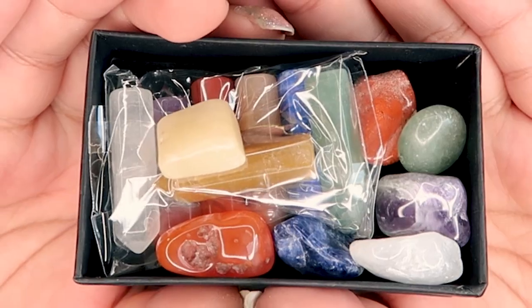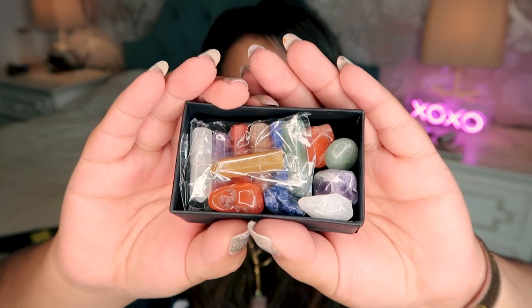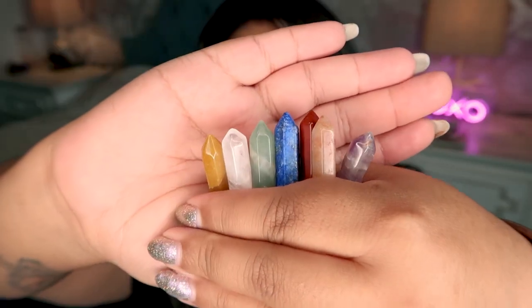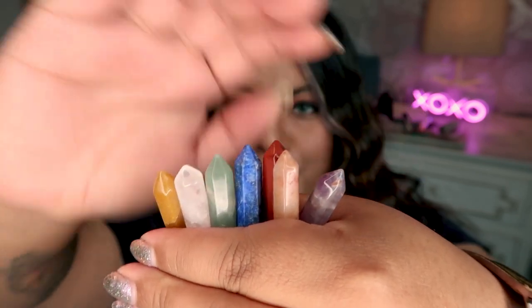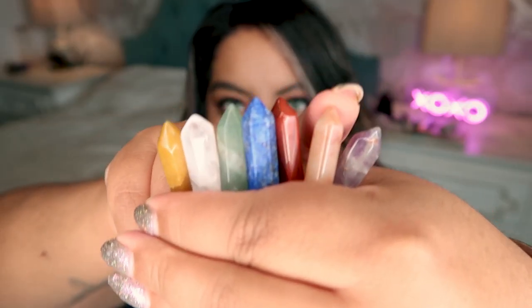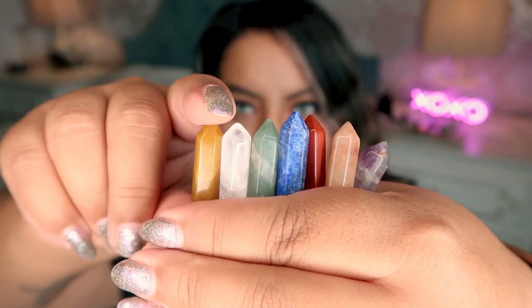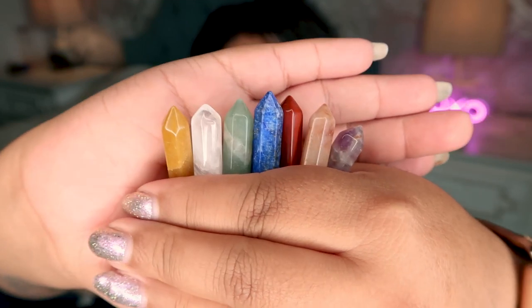So this next mystery box is quite a small package for how large that envelope was. This looks to be a little mini chakra set. These are the towers you get — they are like so small, almost not even there. I swear in the picture they were bigger than this, not like an inch tall. They are super tiny. The good news is they're all real crystals: amethyst, orange aventurine, red jasper, lapis lazuli, green aventurine, clear quartz, and what may be yellow jade or yellow aventurine.